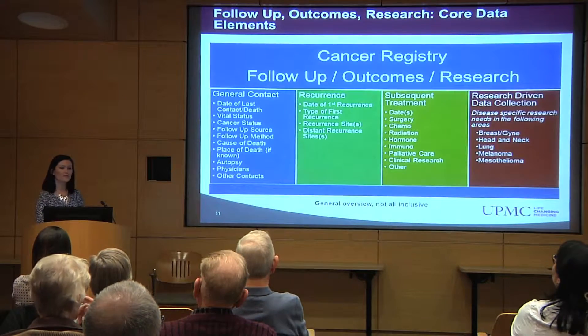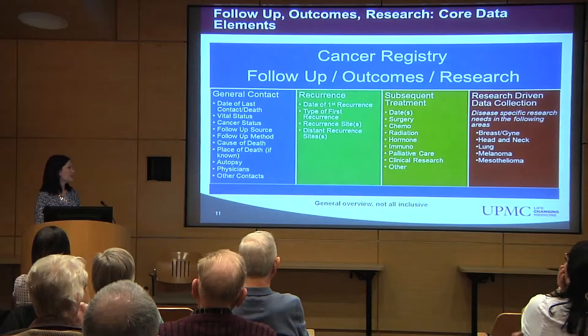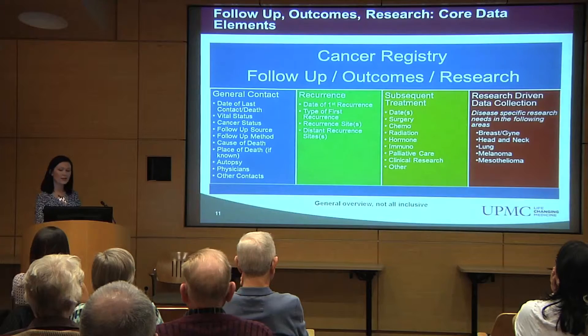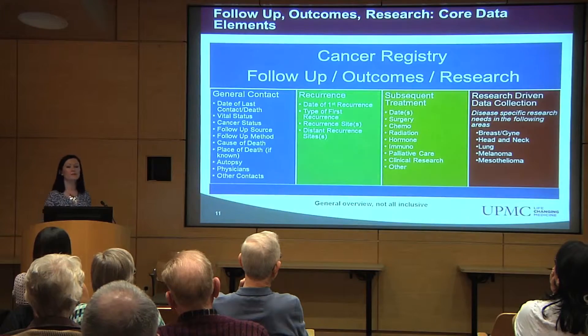When it's time to collect the follow-up information about a patient, the cancer registry documents the date that the patient was last seen by a doctor, the status of the cancer, whether or not the patient had a recurrence of the cancer or developed any additional type of cancer, and if the patient received any additional treatment for their cancer.